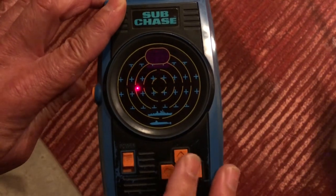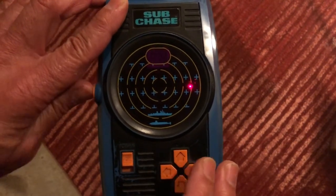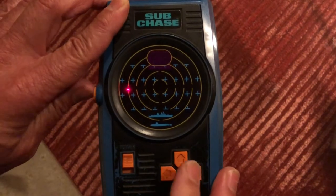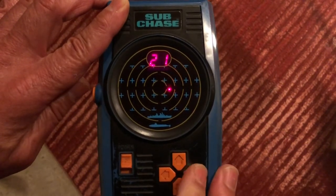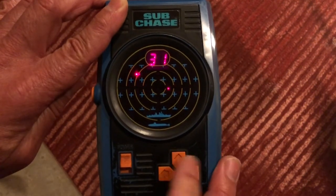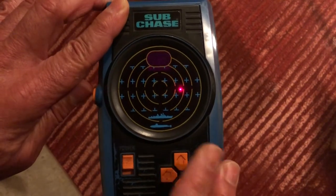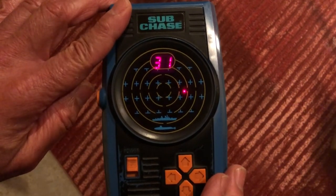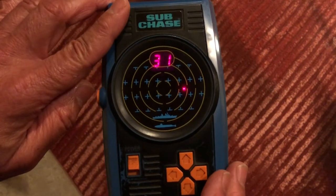We're up to 15 points. You only have three depth charges, so if you exhaust them the game is over. Now I'm up to 21 points. That was 26 plus five makes it 31. And I got hit by a torpedo — so that's the end of the game. I have 31 points. I used a number of depth charges to sink as many submarines as I did. It's a pretty simple game, but a fast-paced, fun game.